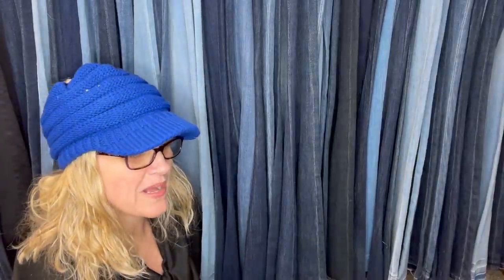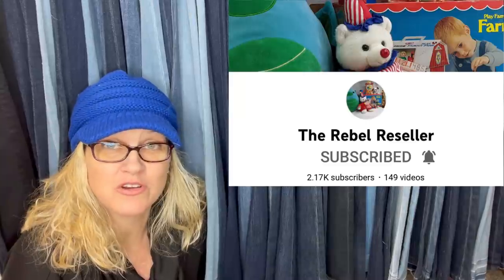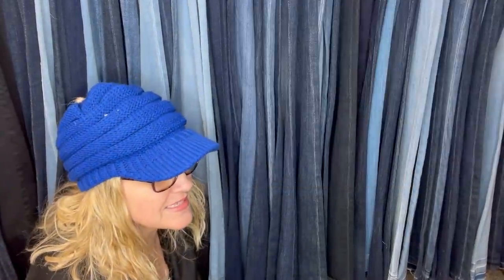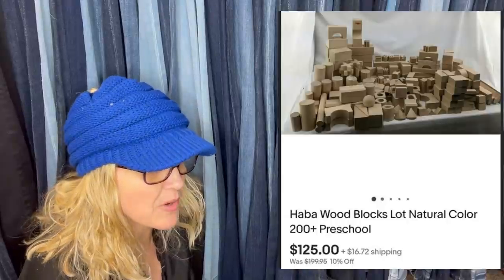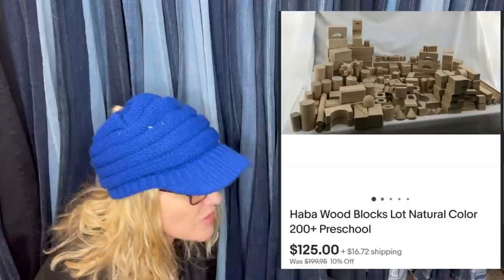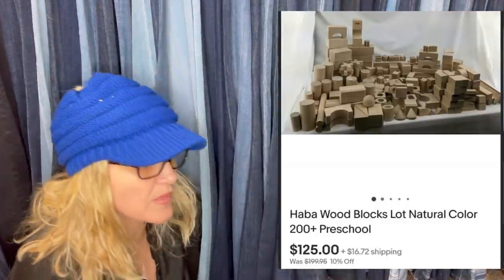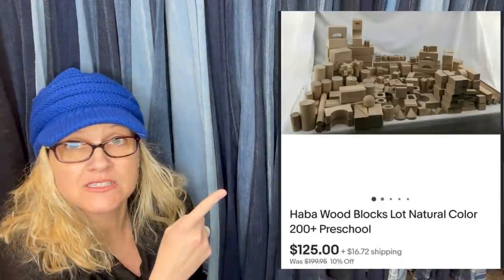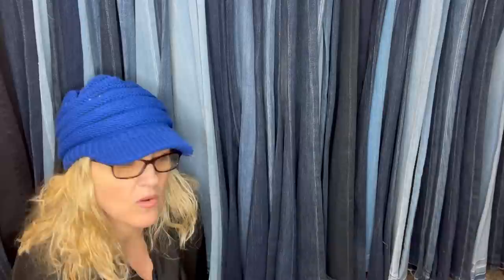This one comes from Bolo Buddies member the Rebel Reseller. She specializes in plush but sells a lot of vintage items — you'll definitely love her channel. Picked these up at the Goodwill bins. They were very heavy, so she asked if she could get a set price instead of by weight. They sold them to her for $10. They are Habba Wood Blocks, natural color, 200 plus preschool pieces. That would have been a pain to ship, but good idea asking for a discount because they were so heavy.